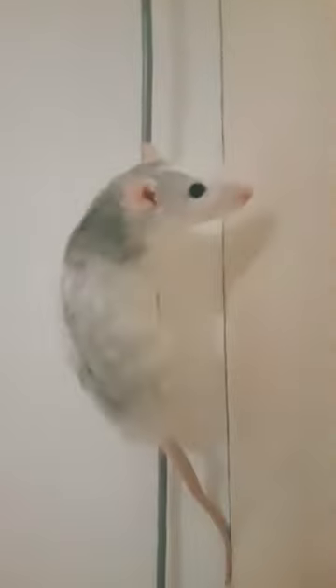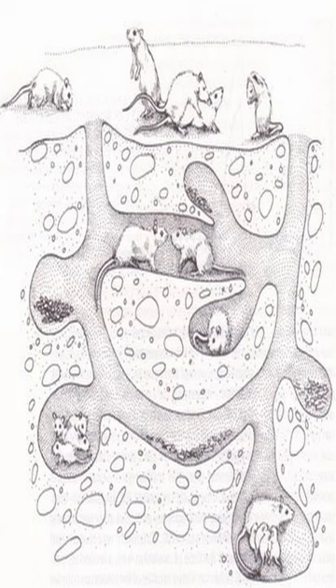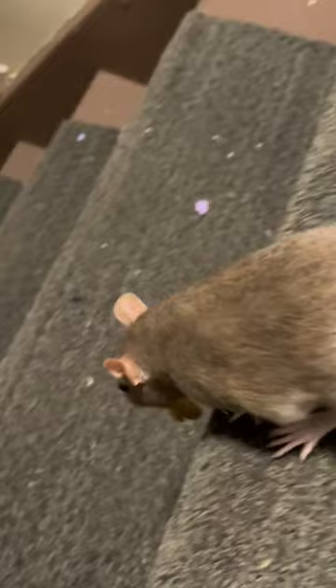Rats have a strong desire to climb, and it's no wonder why. In the wild, rats live in complex burrow systems that often have multiple floors connected by tunnels, ramps, and even vertical shafts. Climbing is an innate part of their behavior, and it helps them explore their surroundings and find food, shelter, and safety.